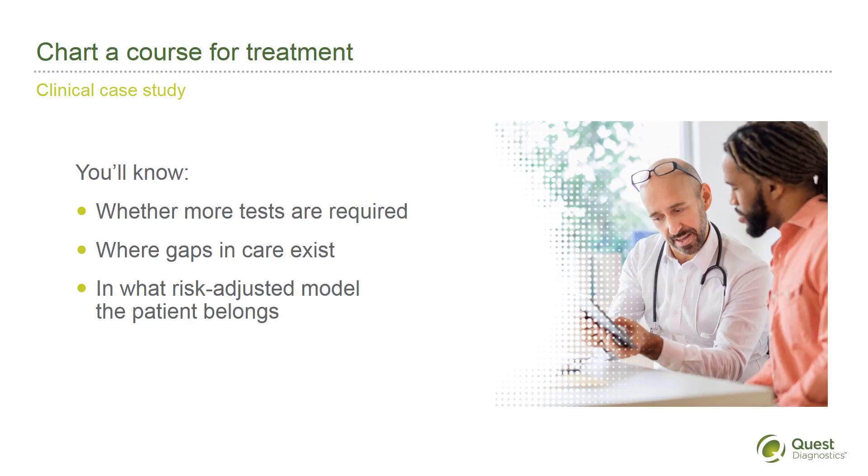A new patient presents with a chronic condition — in this case, diabetes. You suspect this patient might not be managing this condition well. He knows little about diabetes and can't remember his last hemoglobin A1c test. You order Data Diagnostics: Historical Data-Related Profile, Quality-Related Profile, and Risk-Score-Related Profile.